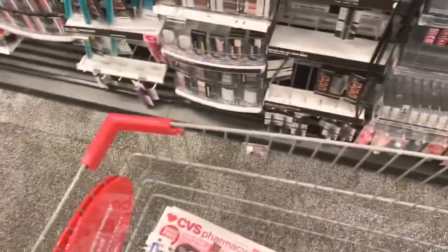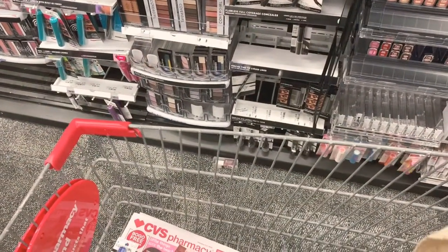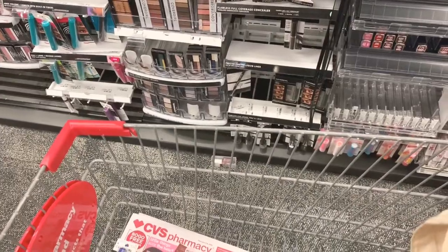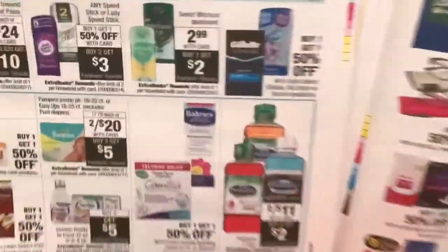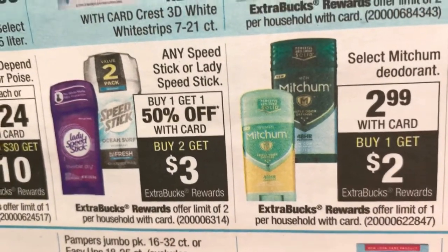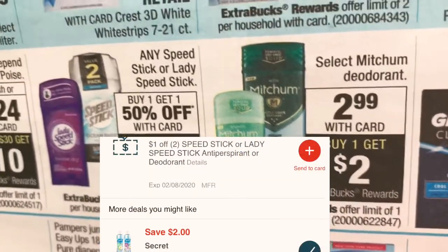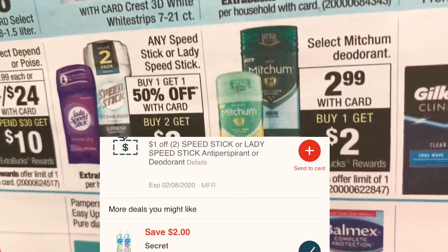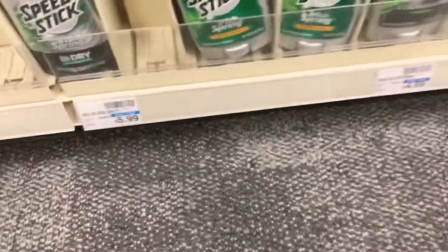That's the first deal. I didn't even realize I had this many from last week — I'm starting this week with $17 in extra care books. The next deal is on ladies and men's Speed Sticks — they're 50% off. I have a $1 off two Speed Stick app-only digital coupon, and I'm going to pick up two of these.